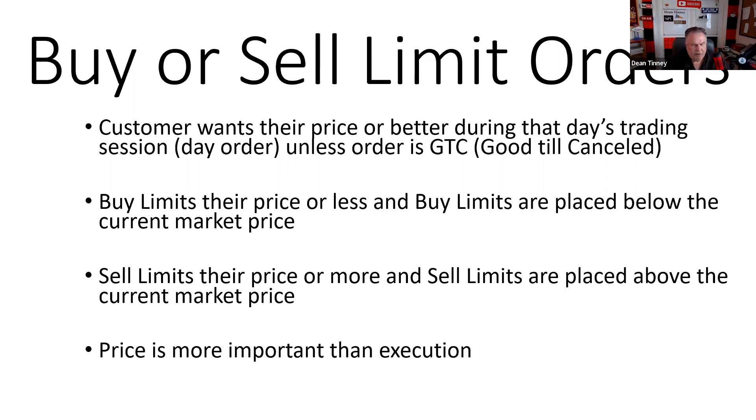If I say 'buy me 1,000 shares of Apple at 160,' that is a limit order — it's not my job to know that, it's your job as the broker. If Diego calls and says your limit went off and you got Apple at 159, that's even better. So as a buyer, your price or less. As a seller, your price or more.